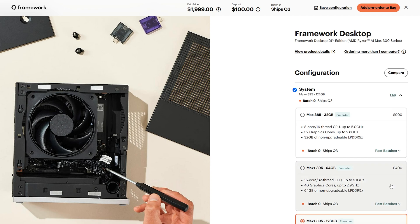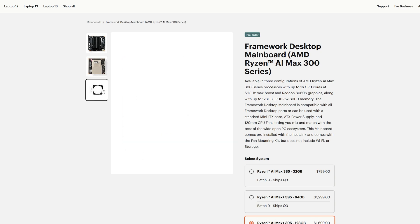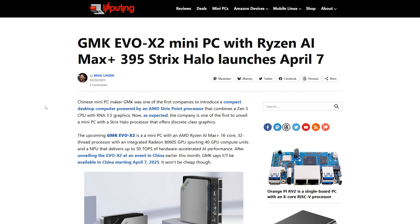That 128 gigabyte configuration is now $2,000 for the desktop setup, or $1,700 for just the board alone — and you still need to build a whole computer around it. It's going to be a similar problem with the EVO X2. If it's $2,000 in China, imagine what it'll cost in the US.